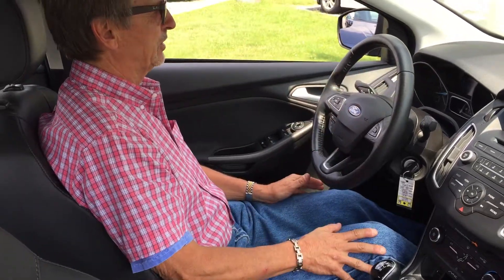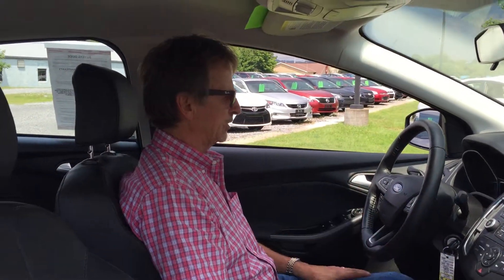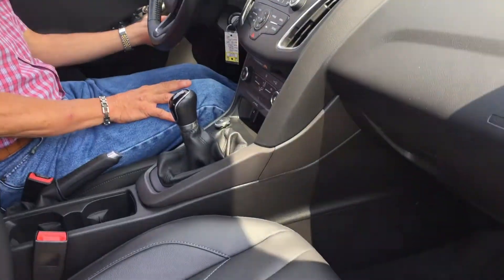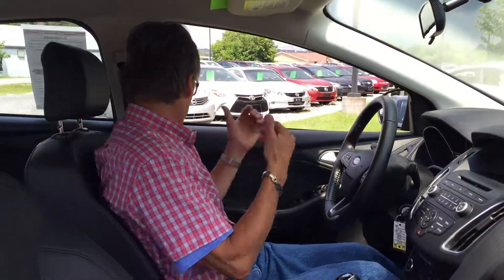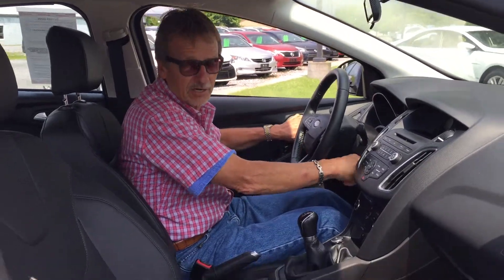Driver information center up there tells you miles to empty, your fuel range, fuel economy, your trip data — very nice feature. Got power ports for all your devices, automatic headlamps, great headroom, side airbags and curtain airbags, so it's a nice safe car.